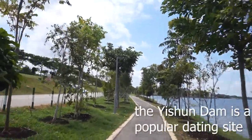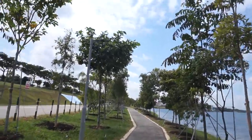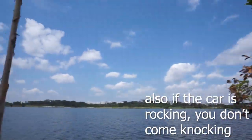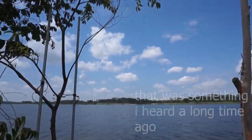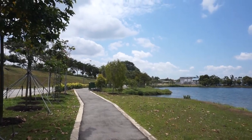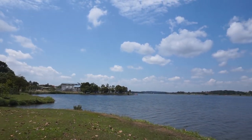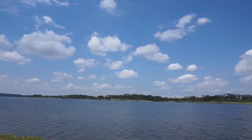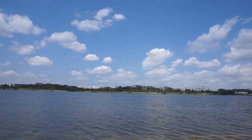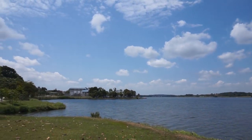As we keep heading down this park, if you head to your left, cross Seletar West Link Road, you come to a place called the Seletar Aerospace Park. When you're walking along the park here, you can actually hear planes in the background, because the Aerospace Park is where many aerospace companies have their offices.